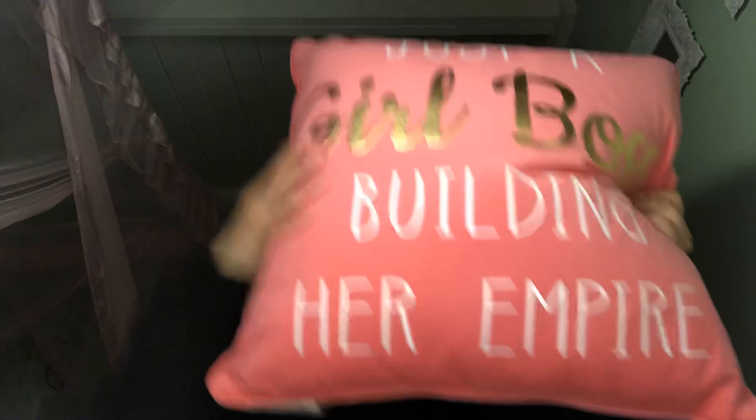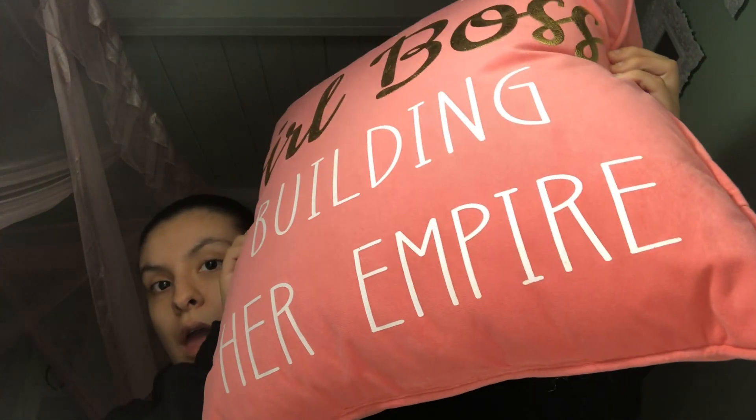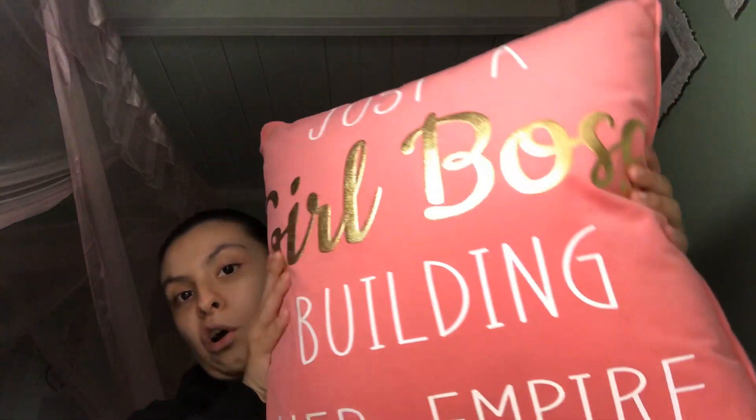The first one is this amazing pillow. It says 'just a girl boss building her Empire' — it's so cute! I love the color, I love the words, and I love the texture. I love it so much, look at that!